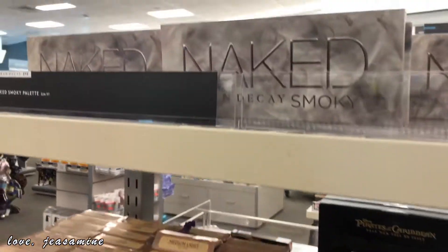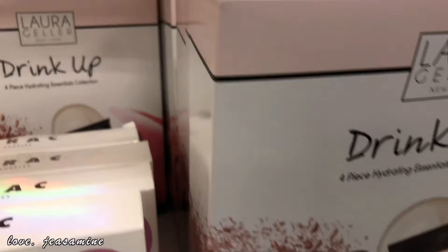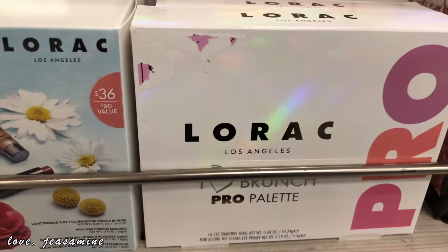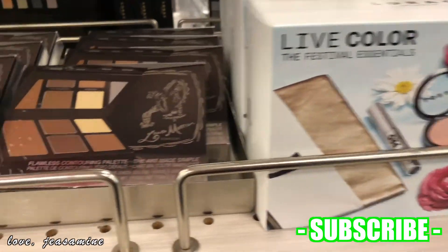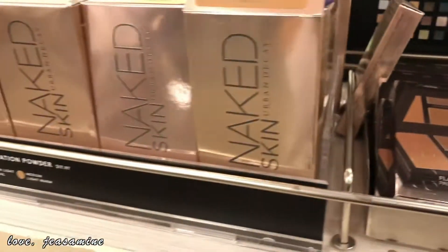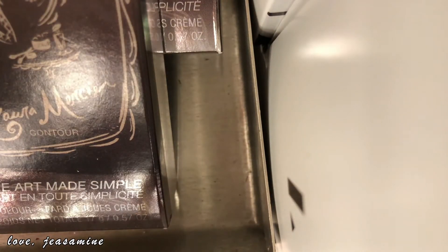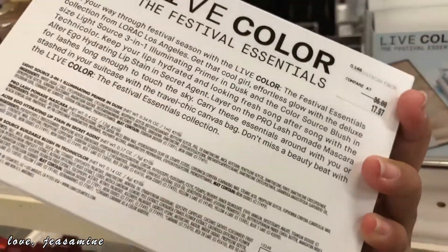I do have more products with this 100% as I showed you guys the last time. So they have lower colors right here. They have the Lorac of Los Angeles Pro Pal. They have the Live Color Possible Essential. This is $17.97.